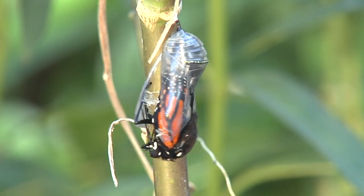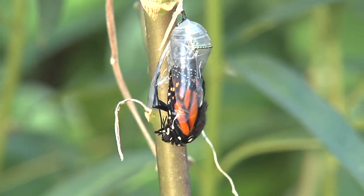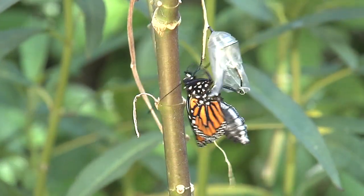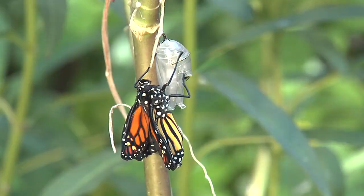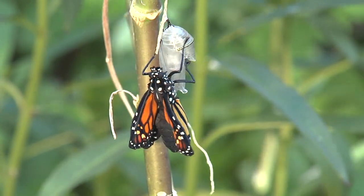The entire process unfolds in less than a minute, and as the monarch slips out head first, it clings precariously to the mere husk of the chrysalis, spinning in the breeze. Gradually, the tiny crumpled wings of the butterfly begin enlarging, as hemolymph, the blood-like substance of insects, begins pumping through its body.